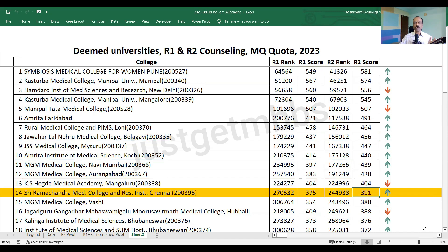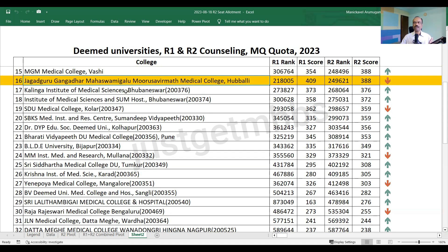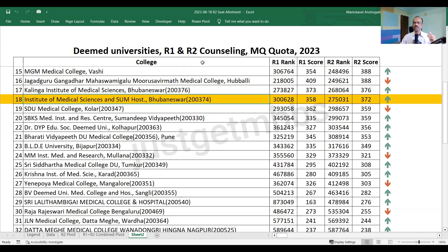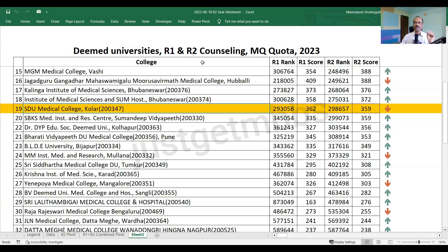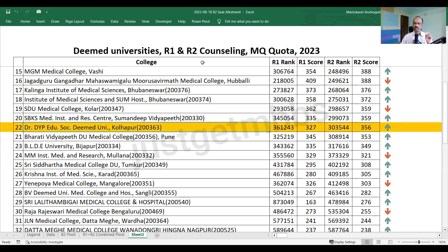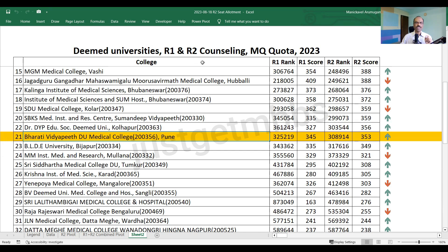Ramachandra Medical College cutoff has gone up to 391. MGM Vashi, a new medical college starting this year, has increased by nearly 34 marks in Round 2 and closed at 388. JGMMC Medical College from Karnataka has slightly dropped and closed at 388. Kalinga Institute is more or less the same, up by about 3 marks. IMS Bhubaneswar cutoff has gone up and closed at 372. SDU Medical College Kolar has a slight drop of 3 marks. SBKS Medical College in Gujarat has gone up to 359. DY Patil Kolhapur has gone up and closed at 356. BVDU Pune is up 8 marks and closed at 353. BLDE Bijapur closed at 349 marks, again an increase from Round 1.